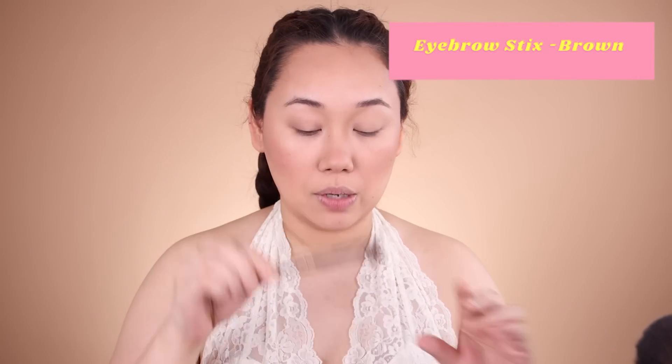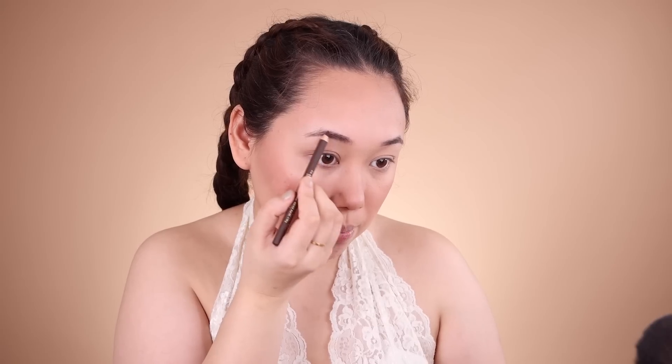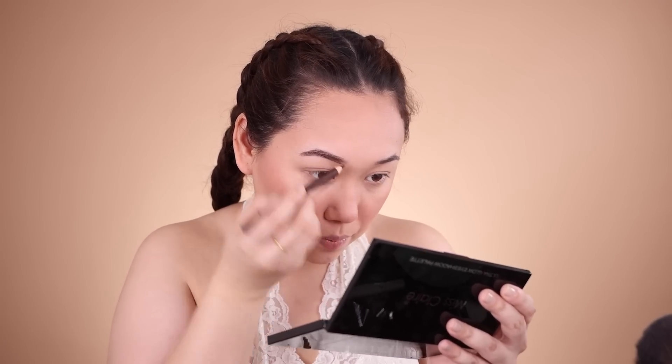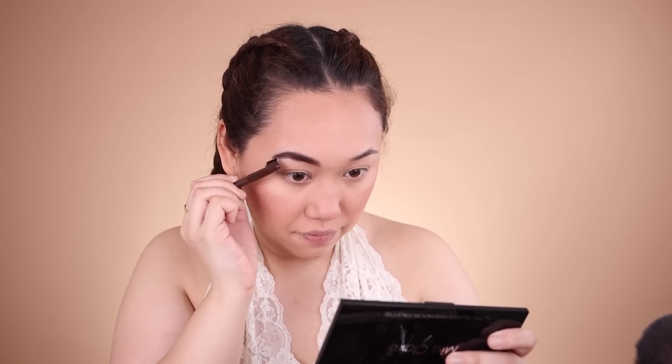Moving to brows - I'm using the Miss Claire brow pencil. I haven't used a pencil in a while since I've switched to a cream brow product. This is really smooth. I'm going to do one brow on camera to show you the difference and then do the other one off camera. Using a spoolie is important because pencil pigment is right there and very difficult to blend to look natural.